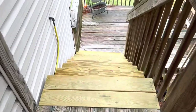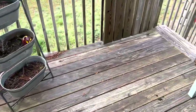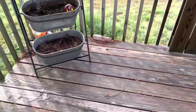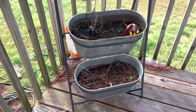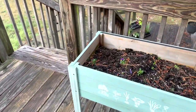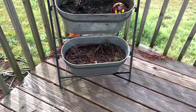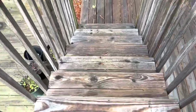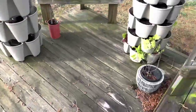Then we go down the stairs and we've got another level here. On this level, what I want to do is make a cocktail garden, so I can come out here and make fresh cocktails and fresh drinks. The kids can pick out what they want to put in their lemonade. I've got a garden bed here and then we go down another set of stairs and there's more porch.